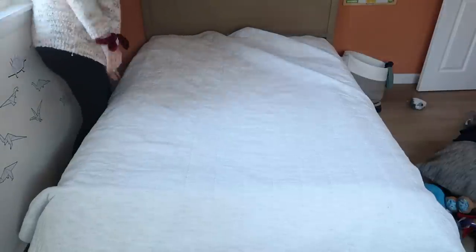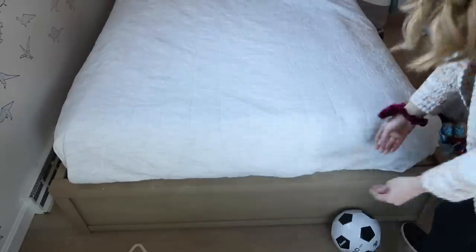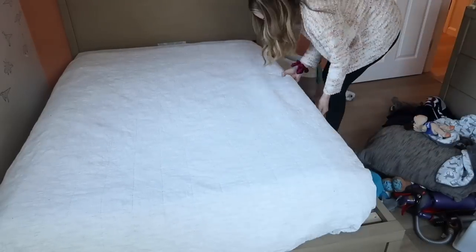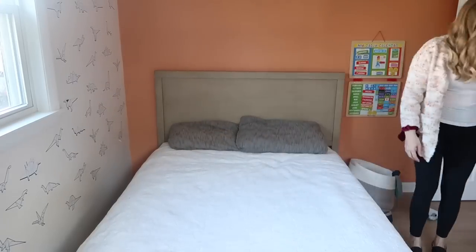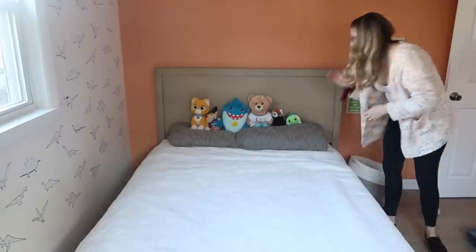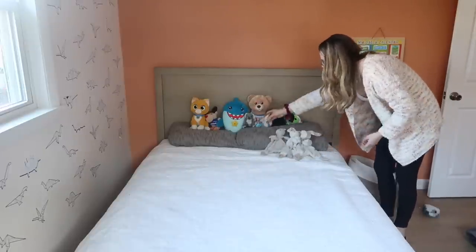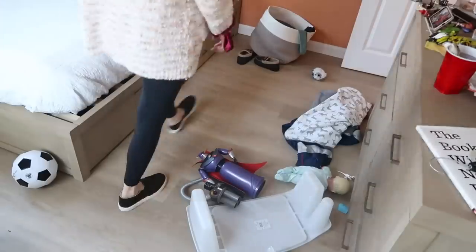A lot of the time before I can even think about getting into the organizing or decluttering, I just need to pick up a little bit. Starting with the bed — making the bed always makes a huge difference in any space, but especially if you live in a small home. If your bed is unmade in your small bedroom, it's going to make the whole bedroom feel like a complete disaster. So I always start with the bed; it just makes me feel better and makes the space instantly feel more clean and tidy. When I make my son's bed, I always line up all of his stuffed animals so they look like they're sitting on the pillows waiting for him when he gets home, and he just likes it when I do this.